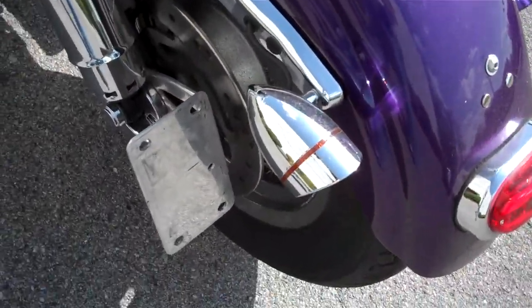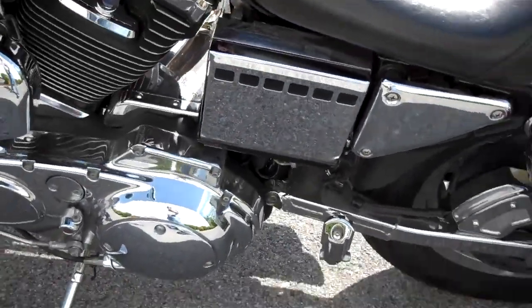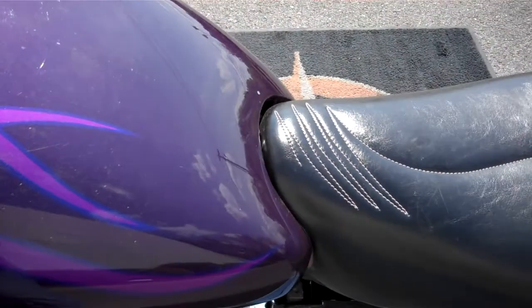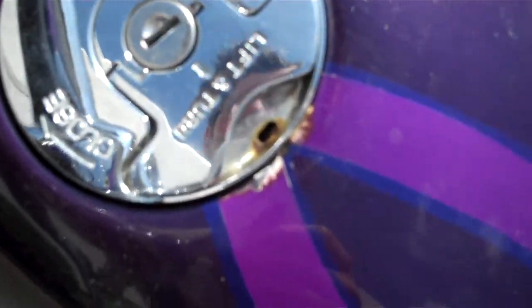Chrome on this side. The license plate is side mounted. Just a reminder, we can ship a motorcycle anywhere in the continental United States. Request any information online and I'll get back to you.